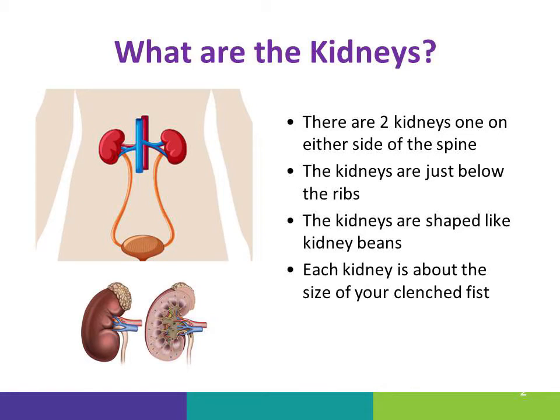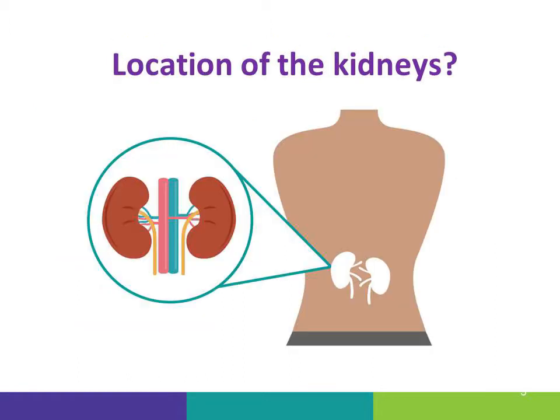This is an introduction to your kidneys and what your kidneys do. The kidneys are located under your ribs and shaped like kidney beans. If you make a fist with your hands, this is about the size of your kidneys. You can see here they're located on the lower back side of the body.